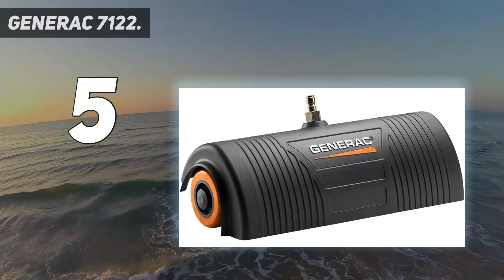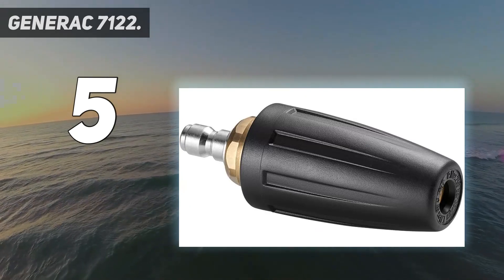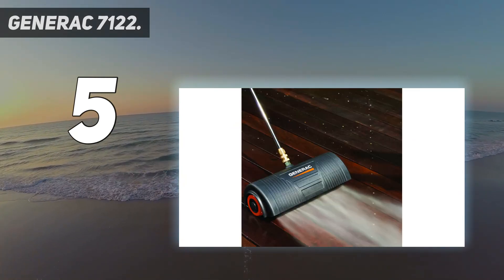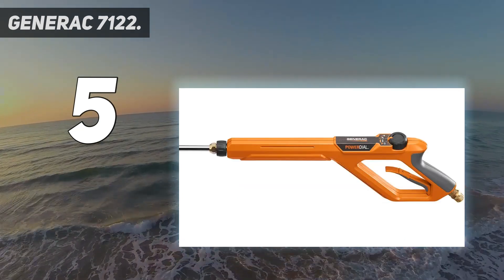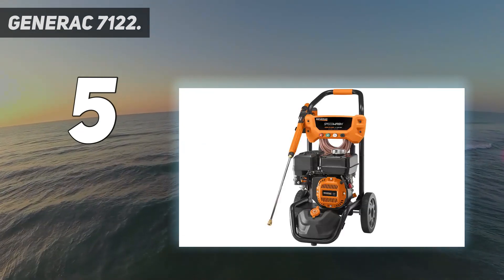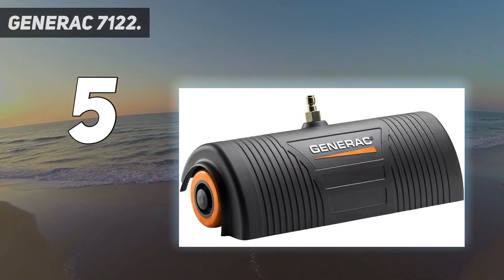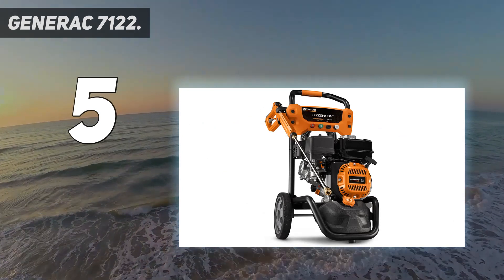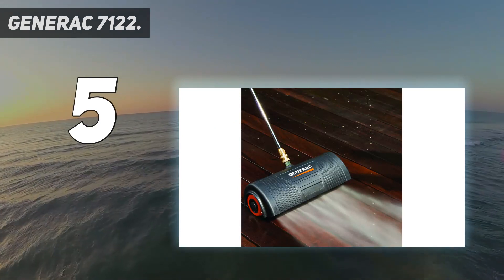The Generac also includes a power brush that attaches to the wand for extra scrubbing action. The Generac Speedwash 7122 provides a complete washing system featuring best-in-class cleaning power, including innovative cleaning attachments for better results in less time. The power broom attachment cleans 4X faster than standard nozzles, while the turbo nozzle with rotating pinpoint stream removes stubborn dirt and grime 30% faster than standard nozzles. The soap blaster attachment sprays soap 3X farther than a standard nozzle tip to penetrate tough stains.